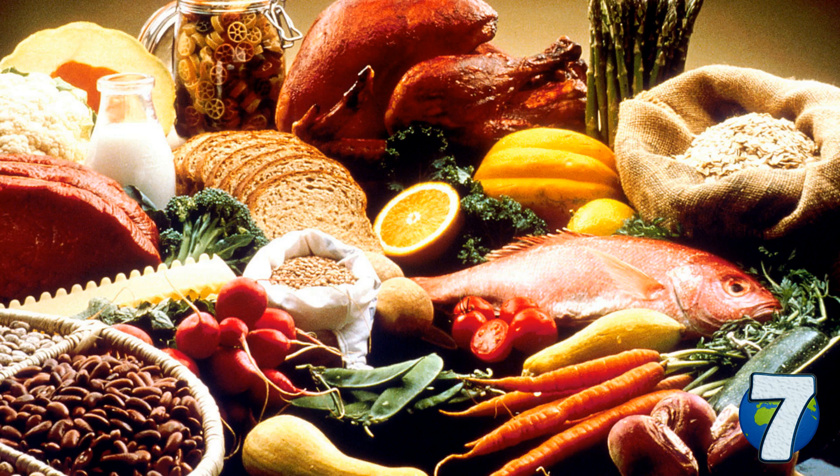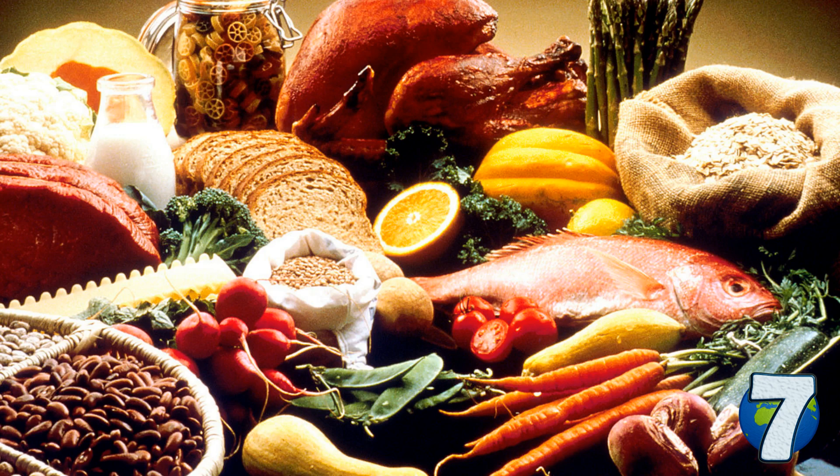I hope this video was interesting enough to have inspired you to look into it further on your own. If you liked it, leave a like and subscribe. You can leave your comments below and check out my Patreon page if you want to support me — the link is in the description. I hope to see you next time. Bye!